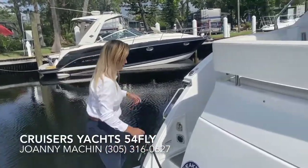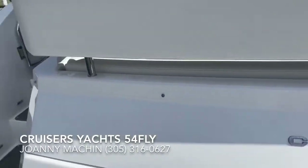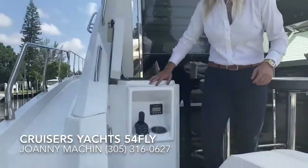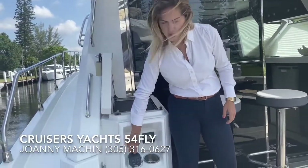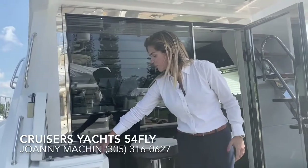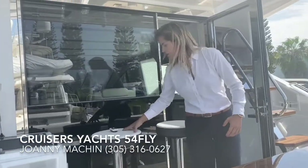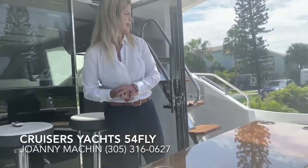Follow me up the steps into the cockpit. Up here you have a nice cockpit joystick station, which is great for docking when you're coming in. You also have a Kenyan grill and a fridge, nice bar stools, and U-style seating that easily sits seven.